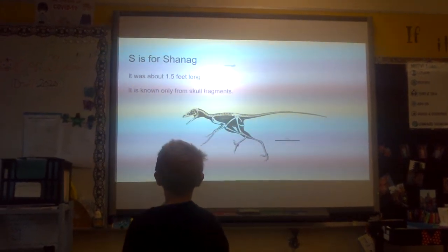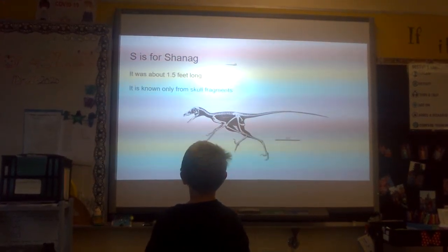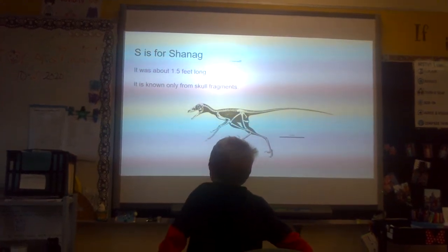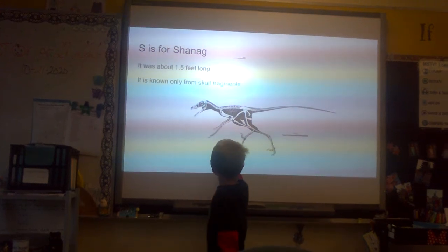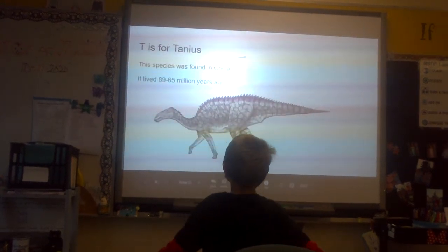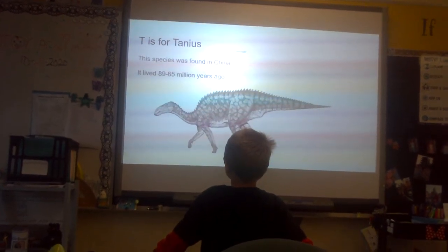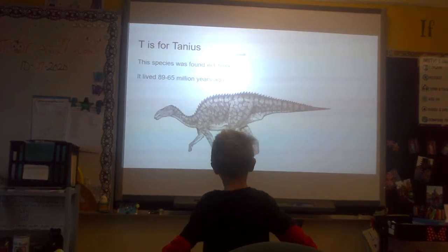S is for Saurornithoides. It was about 1 to 5 feet long. It is known only from skull fragments. T is for Tanius. This species was found in China. It lived 89 to 65 million years ago.